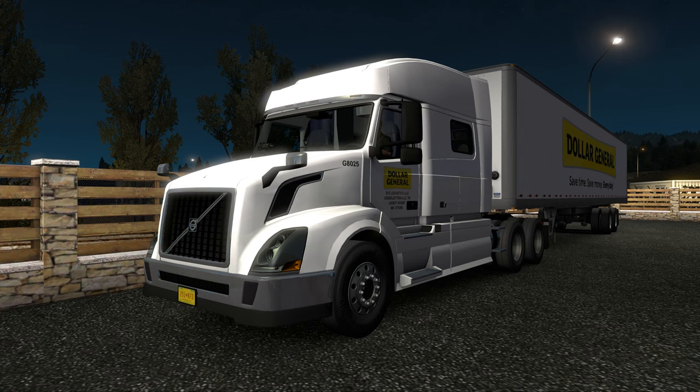As you can see, we're pulling for Dollar General today in the Volvo VNL 730. Dollar General does not actually have their own trucks — they have their own trailers which they run through leasing companies like Schneider, Werner, and CR England. CR England is the one we've been getting the most recently; we've had Schneider and Werner in the past, and I know they do Swift as well.